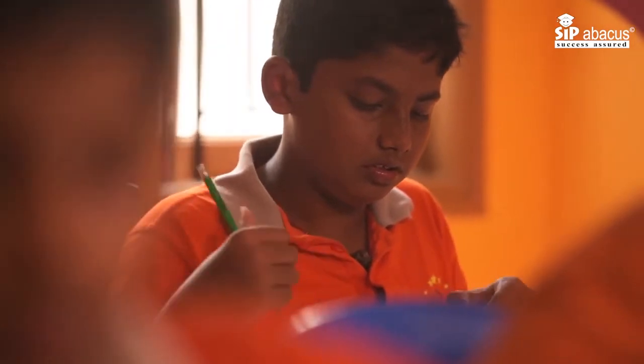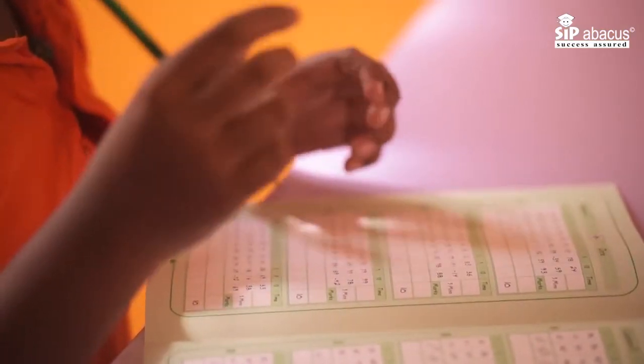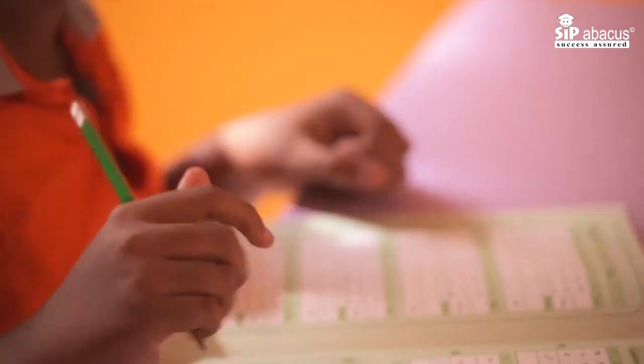In both these trainings, in the beginning we have a little less number of numbers and we give them more time, but as the levels go up, the number of rows increase and the time also decreases. This forces and trains the child to really concentrate well to get the answer right.